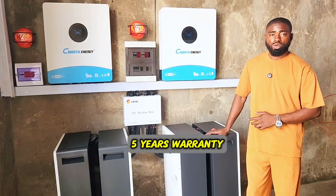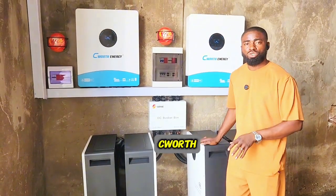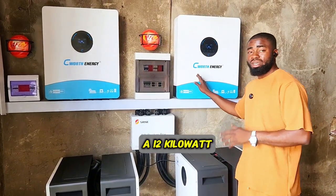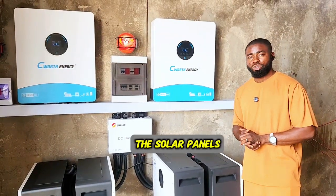This battery comes with a five-year warranty and about 10 to 12 year lifespan. And we have these big boys from C-Watt — according to C-Watt, they have worked on the factory errors that their 12 kilowatt inverter had. So this is a 12 kilowatt hybrid inverter from C-Watt, a 48 volt unit that can handle up to 12,000 watts from the solar panels.